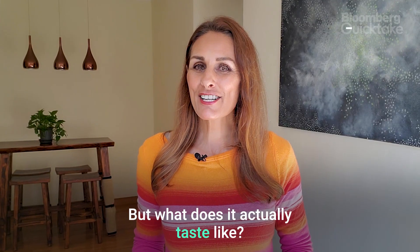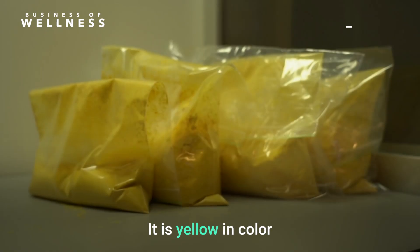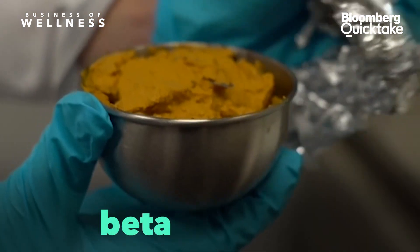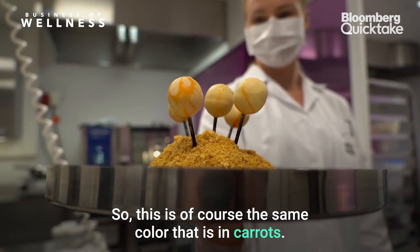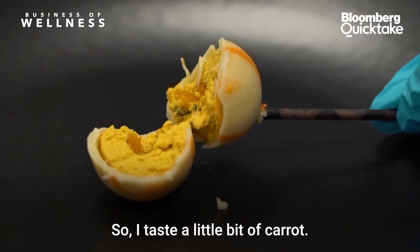But what does it actually taste like? It's very neutral — kind of umami. It is yellow in color, and this color comes from beta-carotene, the same color that is in carrots. So I taste a little bit of carrot.